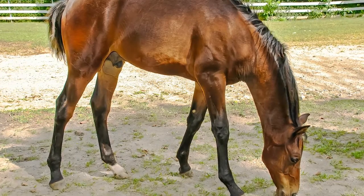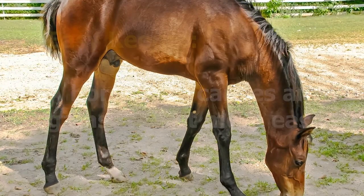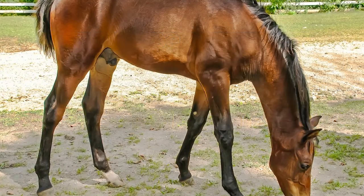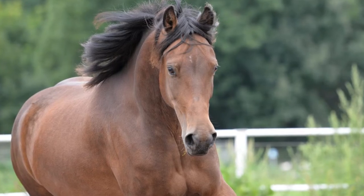One of the oldest horse breeds in the U.S., the Morgan is also one of the most refined and versatile. Known as easy keepers, the Morgan is relatively low maintenance and suited to a variety of functions. With their good disposition and courage, the Morgan is perfect for any kind of ranch work under the sun.